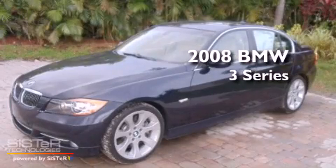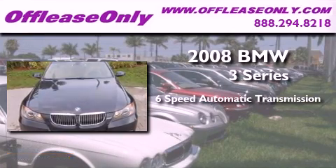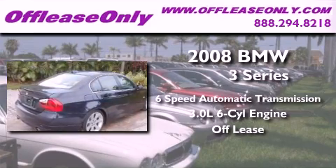This is a 2008 BMW 3 Series. This car has a six-speed automatic transmission and a 3.0-liter inline six-cylinder engine. Plus, having just come off lease, this BMW is in like-new condition.